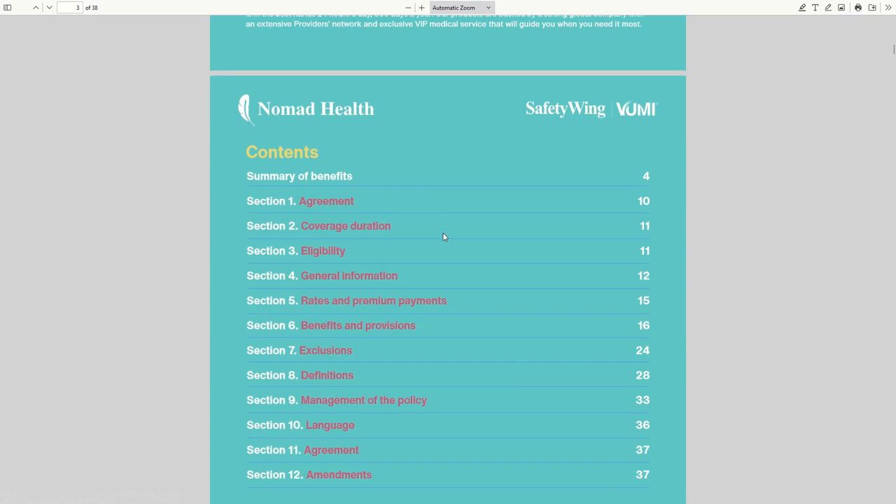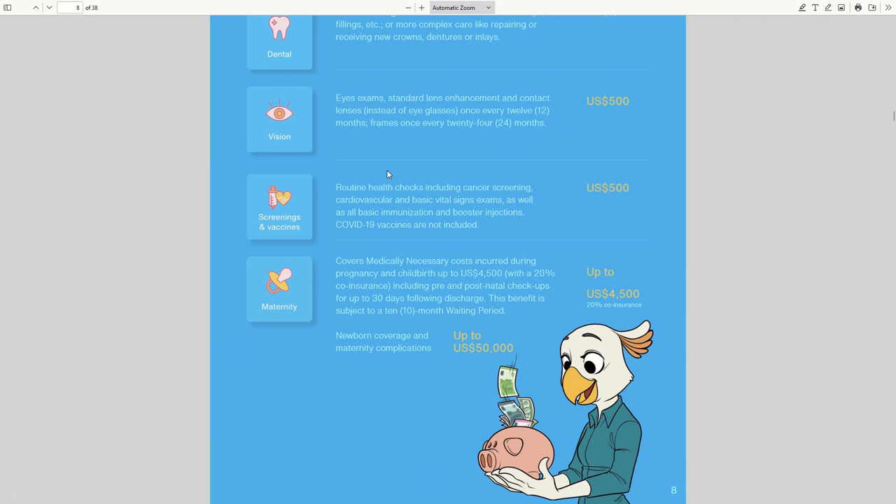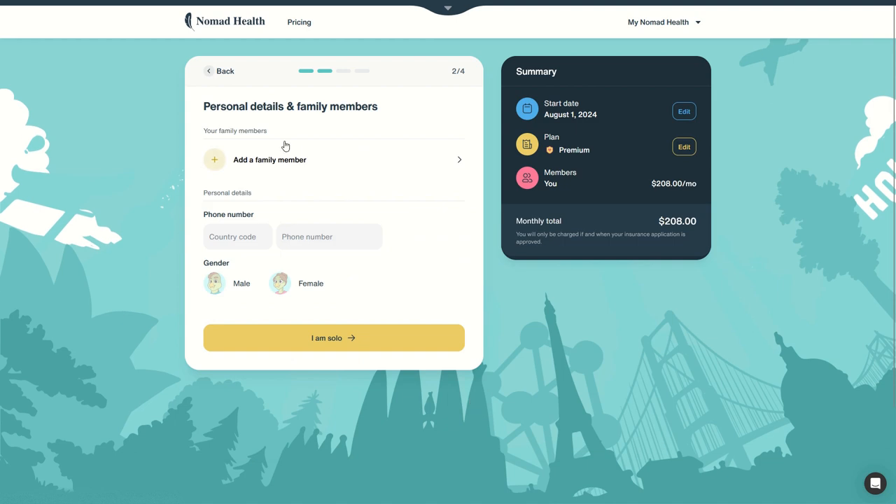We can also read the full policy. If you want to know all the details, you can of course have a look at the whole policy and see everything about it. But in our case, we'll continue with Premium — the most comprehensive Nomad Health insurance policy. Simply click on continue.